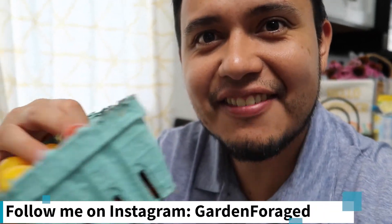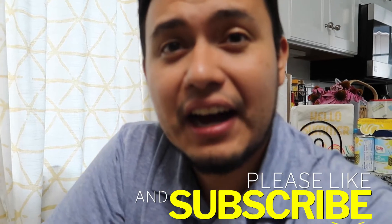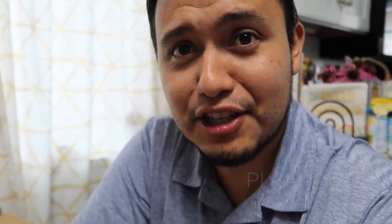The last tomatoes I have here are Sweet 100 and yellow plum. Last year I made the mistake of planting about 10 plants of the Sweet 100s and I had Sweet 100s coming out of my ears.